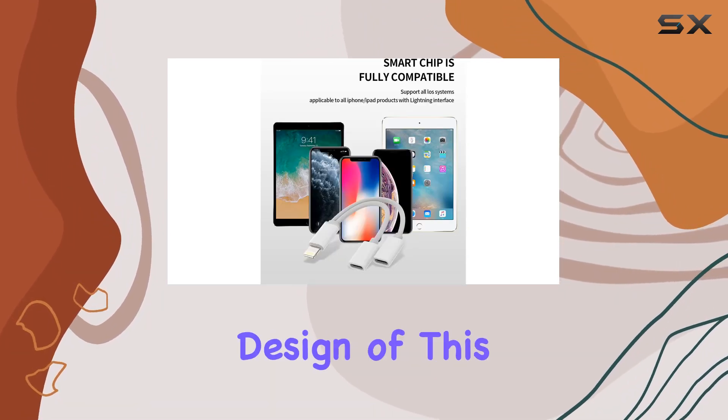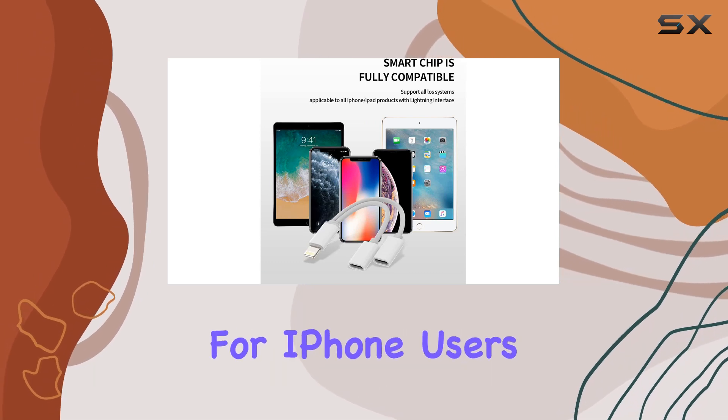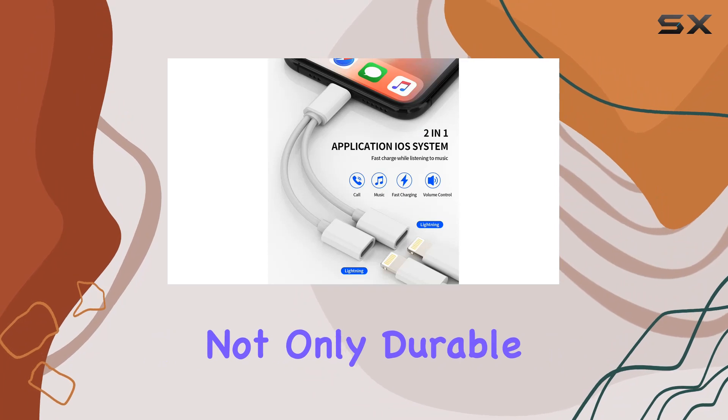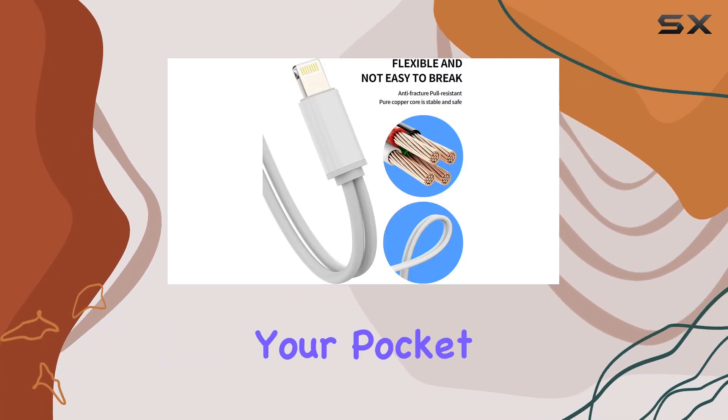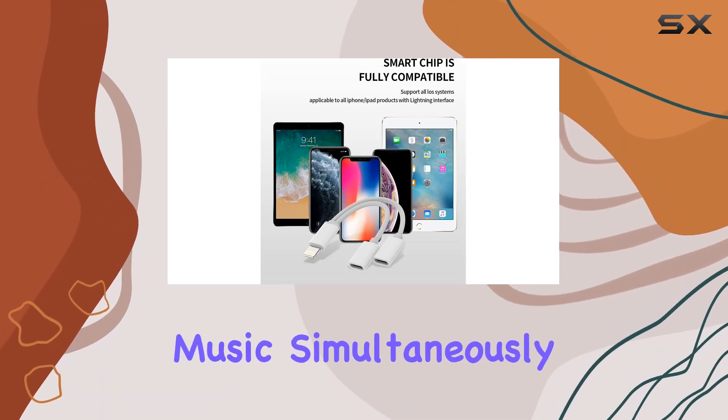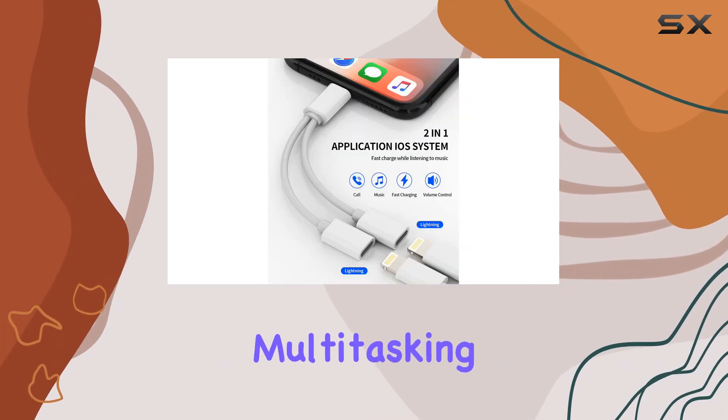The convenience and stylish design of this adapter make it a must-have for iPhone users. Made from high-quality materials, it's not only durable but also easy to carry in your pocket or bag. The two-port design allows you to charge your device and listen to music simultaneously, enhancing your multitasking experience.